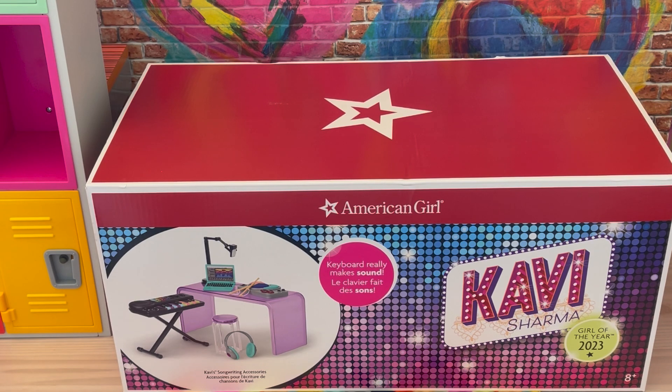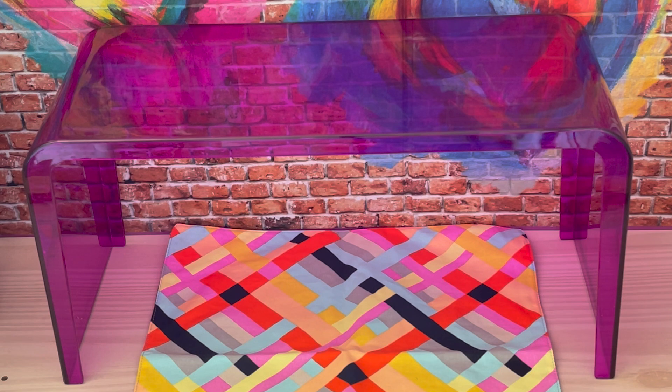This set here is Kavi's songwriting accessory set. There's a photo on the front of the box giving an overview of the accessories, and it says the keyboard really makes sounds. The first item we have here is the table itself. What I love about this item is that you can use it in a room setup. It's very modern and stylish — a gorgeous purple color but it's clear as well.